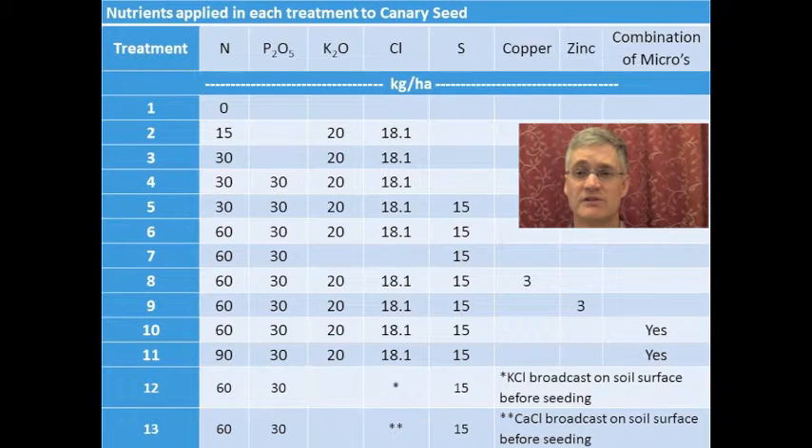They were also included to show that chloride could be provided through broadcast applications. As you may know, chloride will move down through the soil with rainwater, whereas the potassium will stay stranded near the soil surface, effectively making it unavailable.